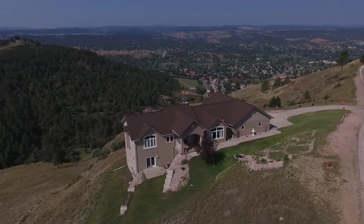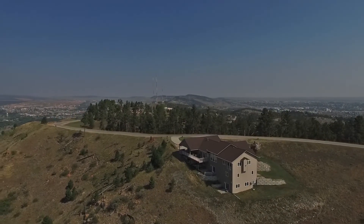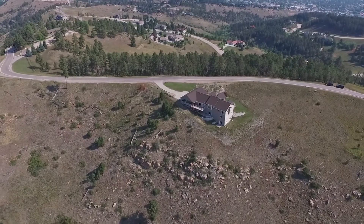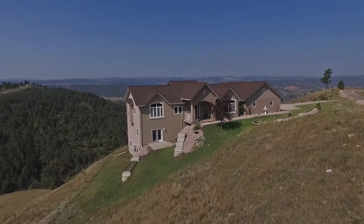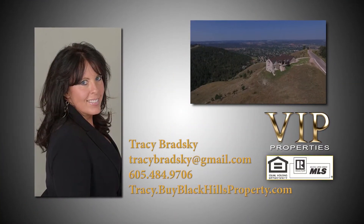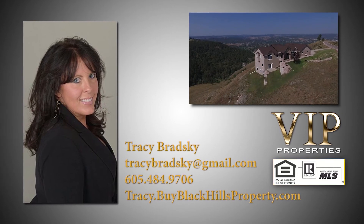This amazingly unique property on 11 acres offers over 5,300 square feet of well-appointed living space, four bedrooms, four and a half baths, excellent amenities, and absolutely priceless views. Come experience this once-in-a-lifetime property on coveted Skyline Drive for yourself. For more information on this listing, please contact Tracy Bradsky at VIP Properties in Rapid City, or visit tracy.buyblackhillsproperty.com.